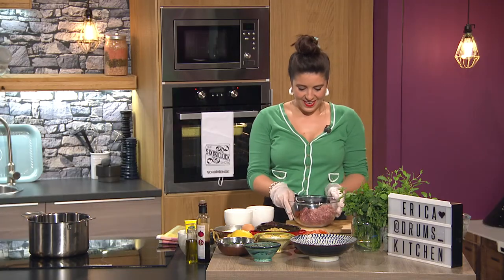Welcome back to the final part of tonight's show. Now it's time to spice things up in the sixth kitchen with Moroccan meatballs. Okay Erica, drum is in charge. How do we get this started Erica?